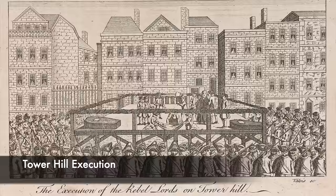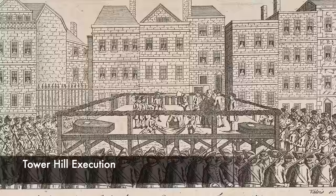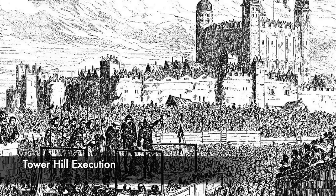In London, different execution methods occurred in different areas: hangings were carried out at Tyburn, along with hangings, drawings and quarterings, while burnings also took place at Smithfield. Execution by axe was considered a humane method — if you could believe it — and one that was respectable, as a skilled executioner could take the head off in one swift blow.